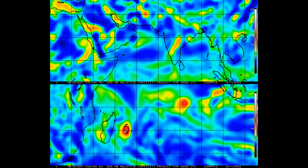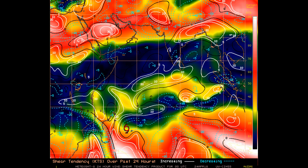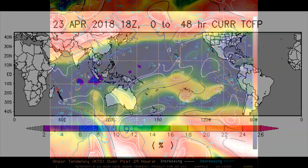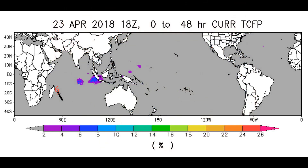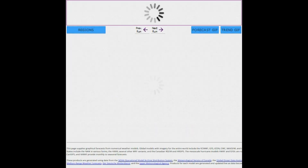Invest 96S — looking at the 24-hour tendency. Stay tuned to the AU channel. Here's the latest tropical cyclone formation probability guide, and we're watching whether we'll see one closer to the Indonesian-Burma coastline.